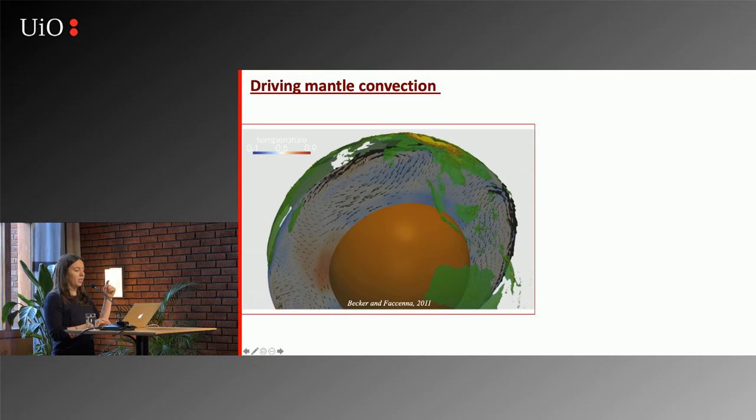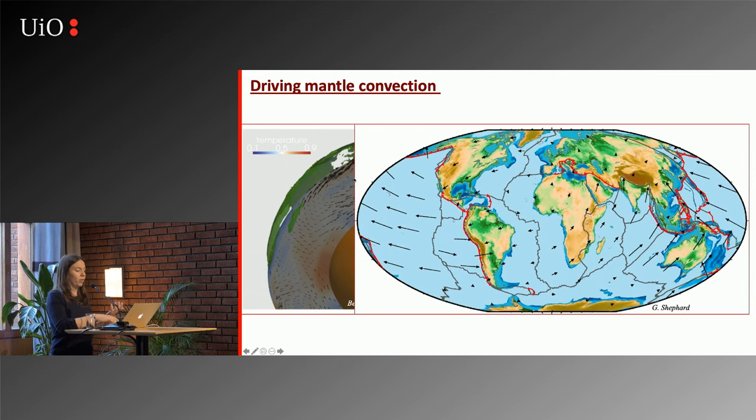These big convection cells in the mantle also drive the movement of the tectonic plates at the surface. So subduction drives mantle convection and moves the tectonic plates. In this map you can see the different tectonic plates on Earth today. The red regions show where subduction is going on, and you can see that some plates are moving much faster than others because they are surrounded by subduction zones.